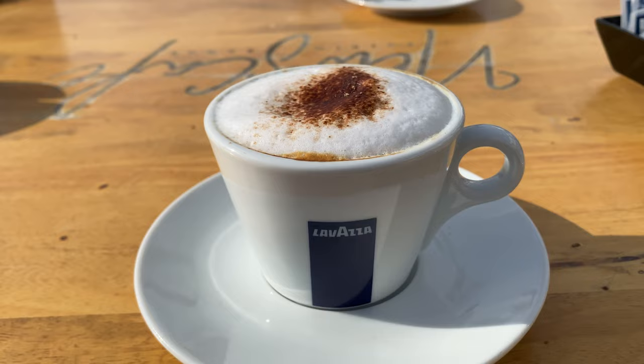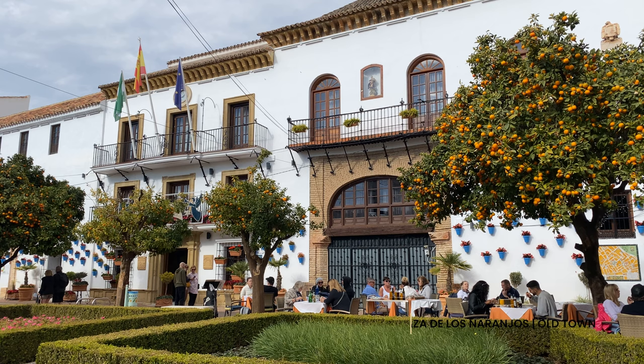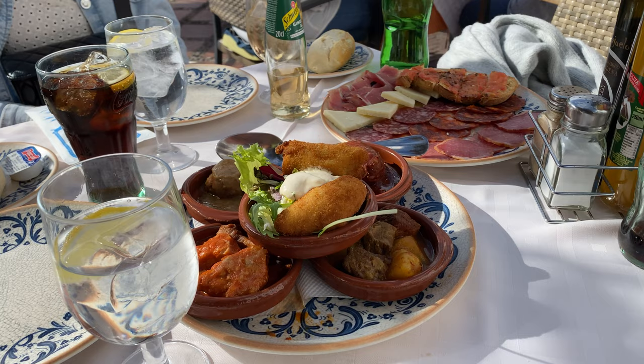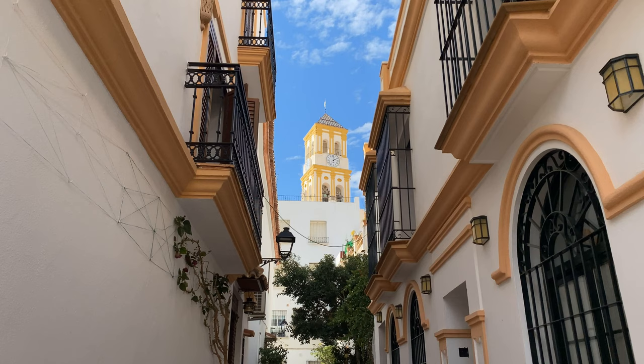Plaza de Los Naranjos is the exact opposite of Puerto Baños. Here you will find several nice authentic restaurants serving delicious tapas. With the oranges hanging from the trees and the lovely sun on your face, I couldn't imagine a better spot. After lunch, you can walk off the calories in the cosy small streets of the historic centre.